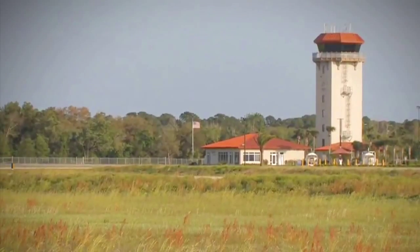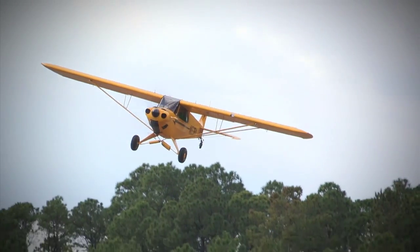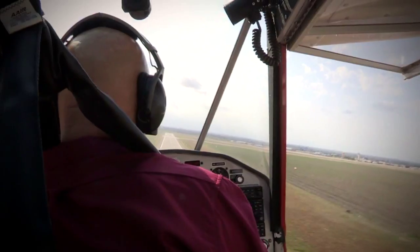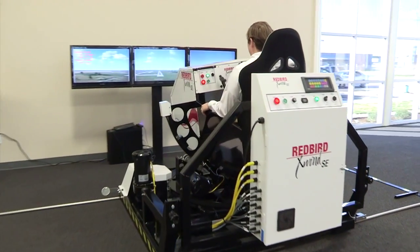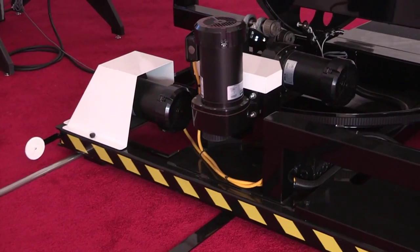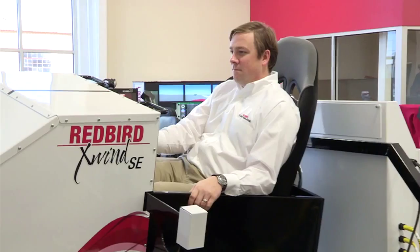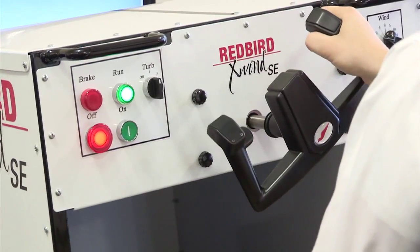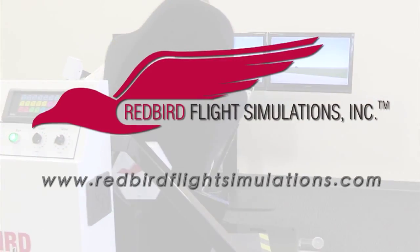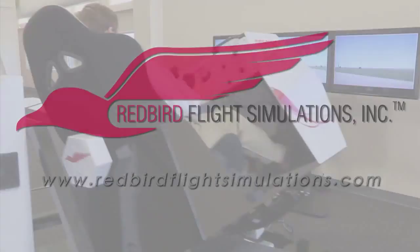Since the early days of powered flight, pilots have struggled with landing in crosswinds. Crosswinds and wind gusts cause more landing accidents than fog, thunderstorms, and icing combined. That's where the Redbird X-Wind SE comes in. By placing pilots in gusty crosswind conditions for extended periods of time, the X-Wind SE gives instructors all the time they need to teach proper landing techniques. For more information, visit www.redbirdflightsimulations.com.